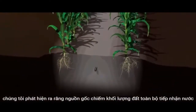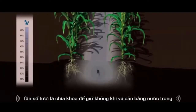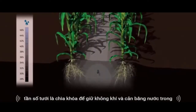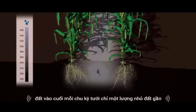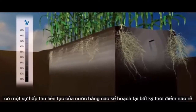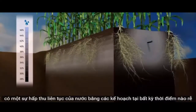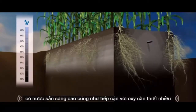Underground, we discover that the roots occupy the entire soil volume that receives water. Irrigation frequency is the key to keeping air and water balance in the soil. At the end of each irrigation cycle, only a small volume of soil near the dripper is saturated. Between irrigation cycles, there is a constant uptake of water by the plants. At any given moment, the roots have highly available water, as well as access to much-needed oxygen.